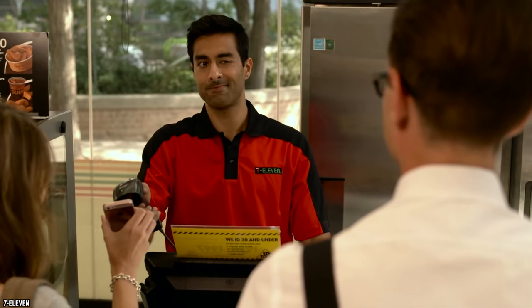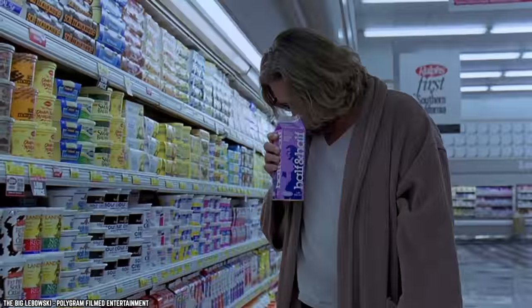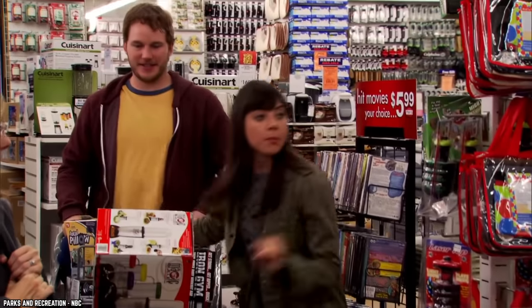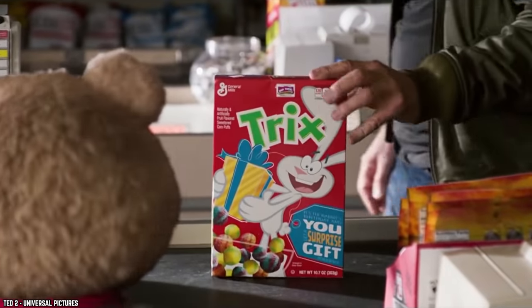It's not easy being a savvy shopper. A trip to the grocery store might not be as innocent as you think. There are plenty of things you need to watch out for. Here to help you navigate the tricky waters are 10 of the sneakiest grocery store tactics you never notice scamming you.